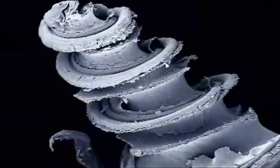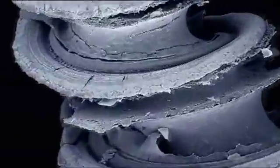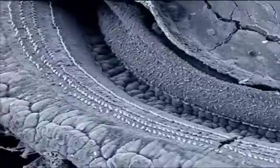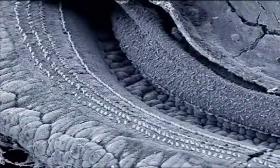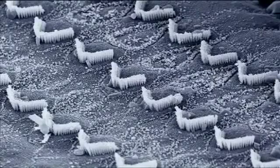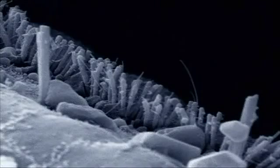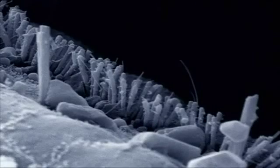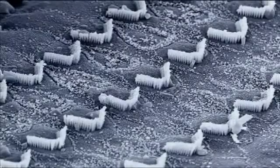If we zoom right the way in with an electron microscope, we should see something remarkable: the secret of how sound is transmitted to the brain. There are rows of minute hairs, only a few thousandths of a millimeter high. As noise vibrates them, they send electrical signals to the brain, which we experience as sound. It's fascinating to watch, and we're about to see it happen.